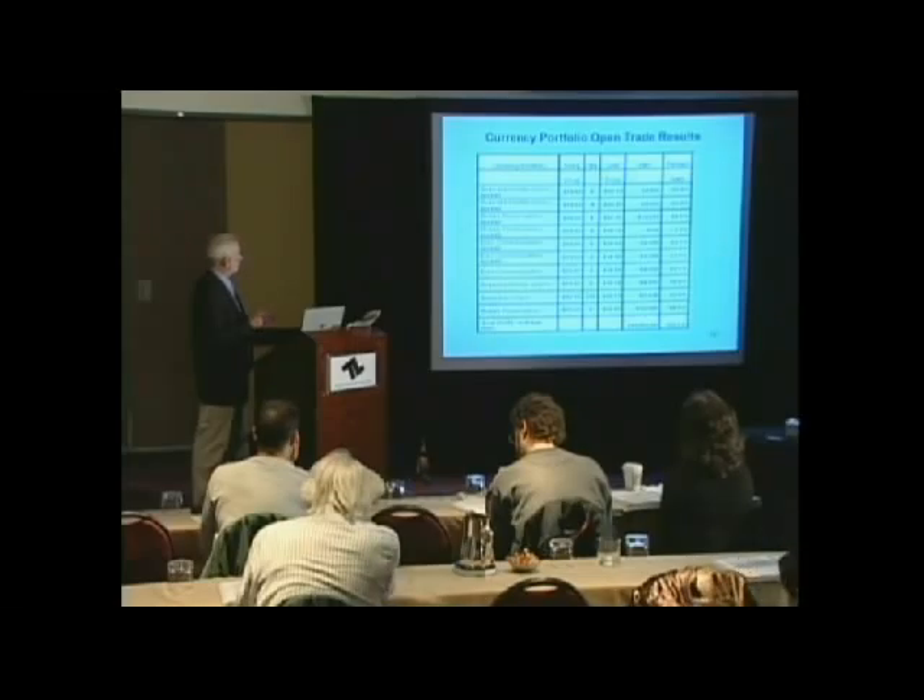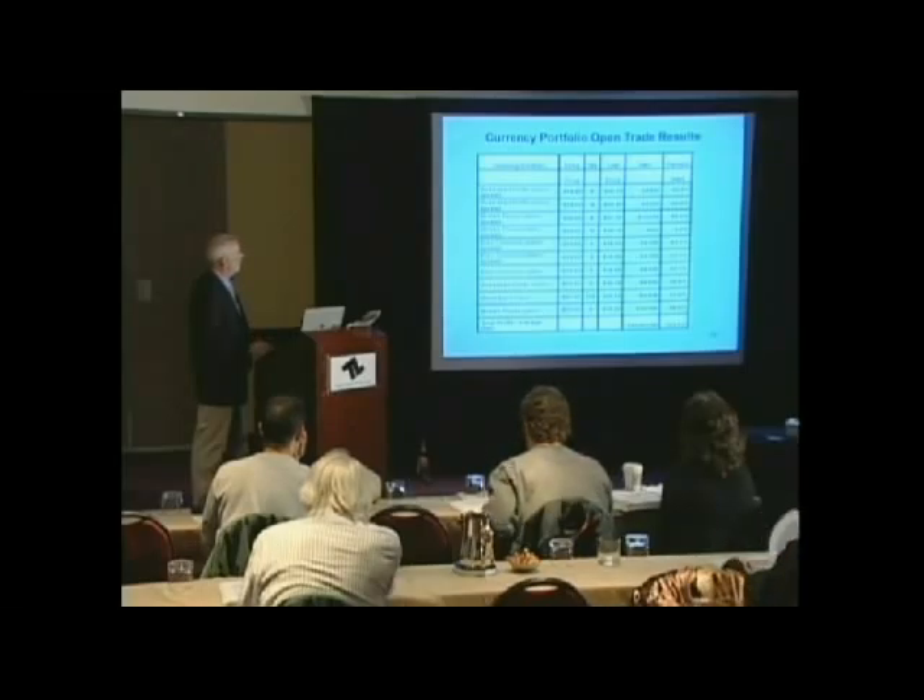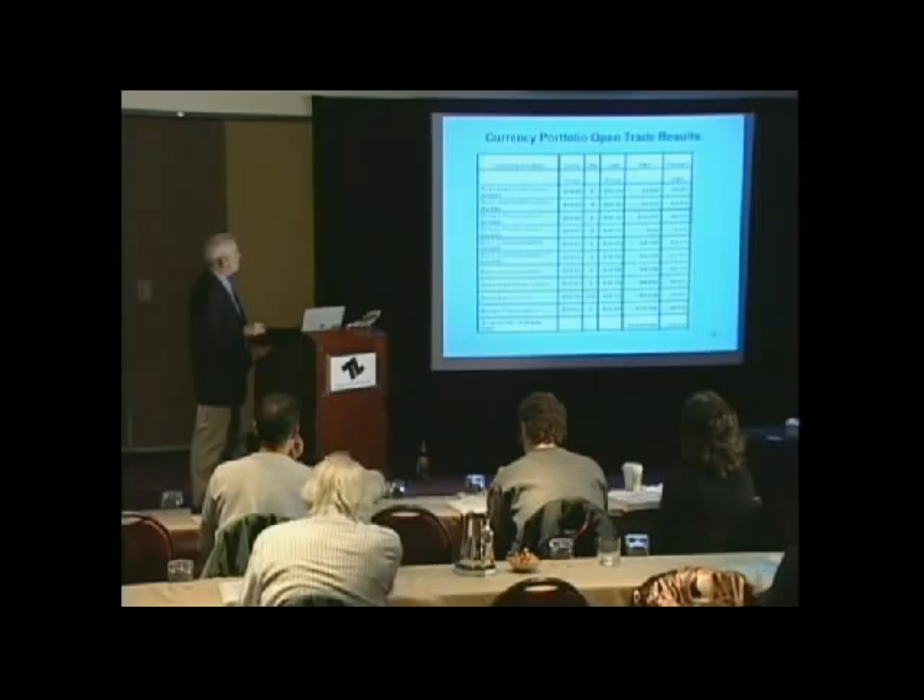In this first example, the Australian dollar puts have about an $800 profit, a 95% gain. And the short puts have about a $4,300 loss. But the net result of the spread has about a $4,500 open trade profit right now.